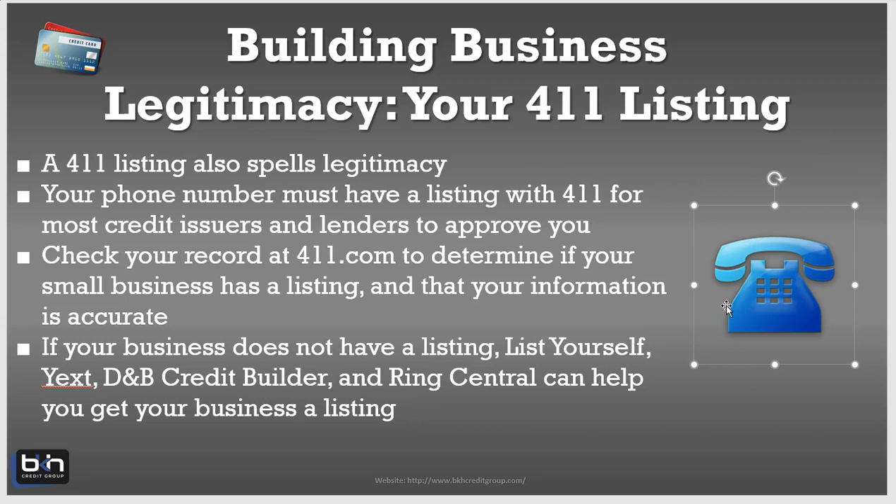Check your record at 411.com to determine if you have a small business listing and also that your information is accurate. It's just as important that the information listed is accurate as it is that you're listed at all. If you have inaccurate information, I would rather you just not have a listing. So check your record at 411.com and ensure the information is correct and accurate.